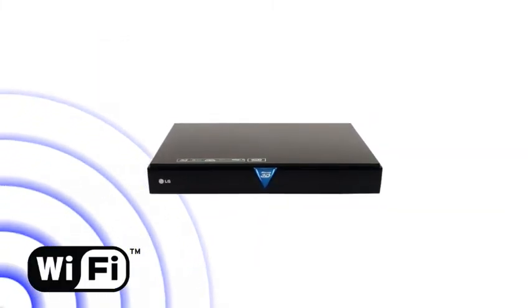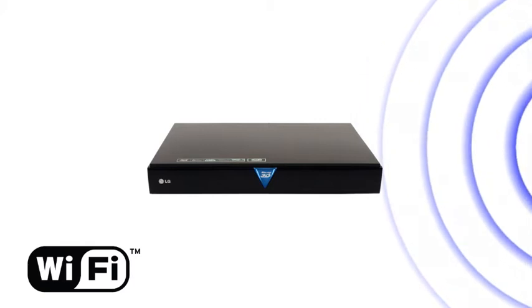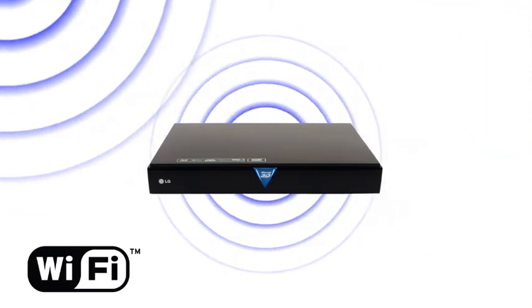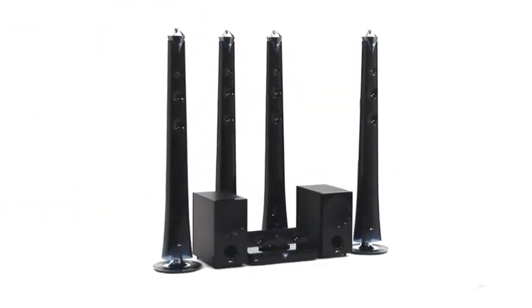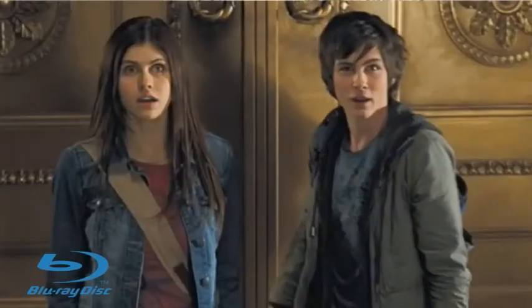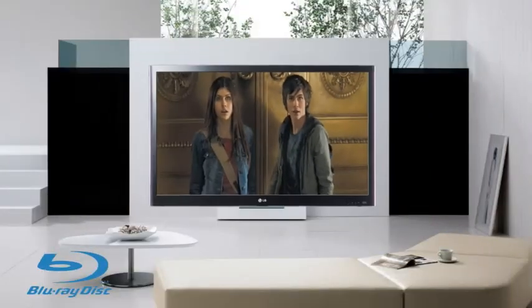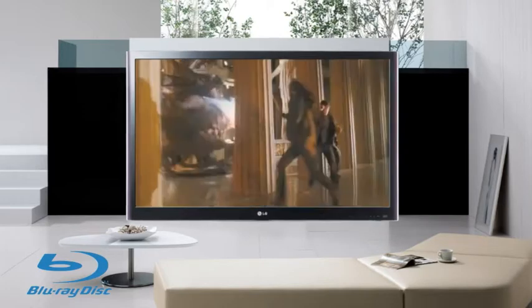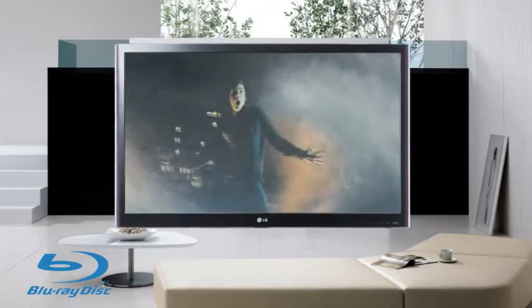Integrated Wi-Fi capability means less clutter and more possibilities, allowing you to take advantage of the internet from any Wi-Fi connection in its range. 1080p upscaling means there's no need to go out and replace your old DVD collection — they even look better on Blu-ray. Standard DVD upscaling delivers exceptional image quality with 1080p upscaling via HDMI output.